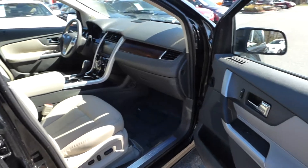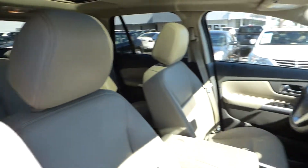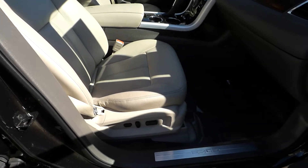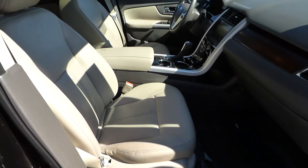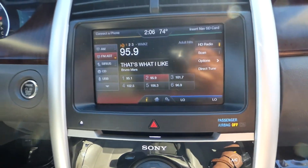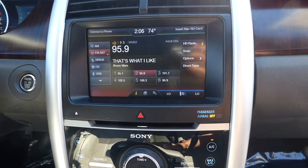It has a leather interior with heated front bucket seats, power driver and passenger seating, and navigation.